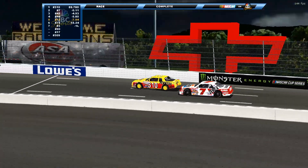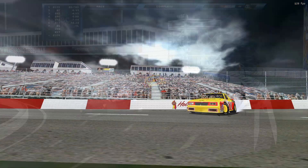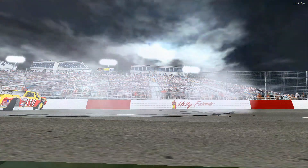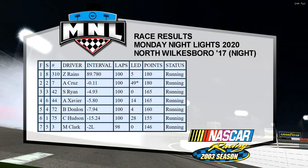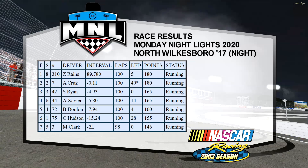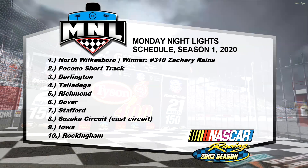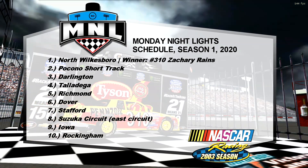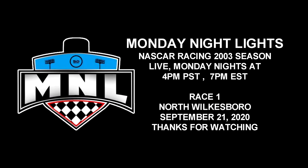A fantastic finish to a fantastic race. Out of 100 laps, there were only three caution flags. Congratulations to Zachary Reigns. Final standings are shown on screen. Also keep in mind, Monday Night Lights is broadcast live — there is a live stream hosted by broadcaster Michael Coville, so thank you to Michael. Thanks also to Wyatt Dilley for putting this league together. Next race will be at the short track in Pocono — 4 PM Pacific, 7 PM Eastern. NASCAR Racing 2003 Season. Thanks for watching!